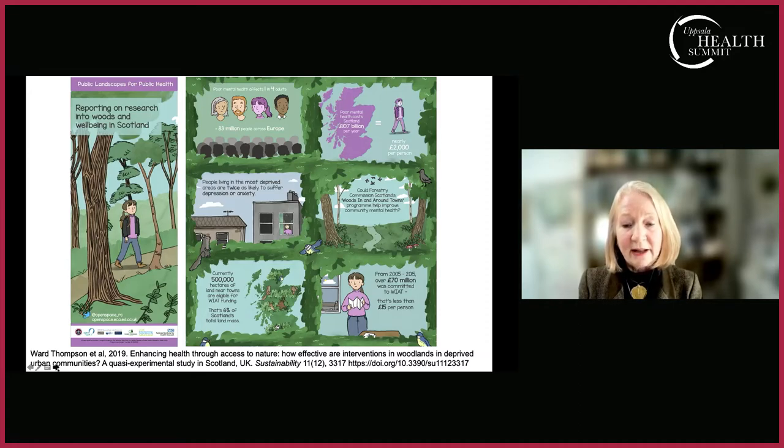We produced an infographic from work with Scottish Forestry on a program called 'Woods In and Around Towns,' examining how woods near areas of high deprivation might be improved to increase access to restorative environments. Natural environments alone cannot address all the problems that socioeconomically deprived people suffer, but they can help people cope better with other stresses. Poor mental health in Scotland costs nearly £2,000 per person when you add lost work days and treatment costs; the forestry interventions cost about £15 per person — a very cost-effective intervention even with a small effect.